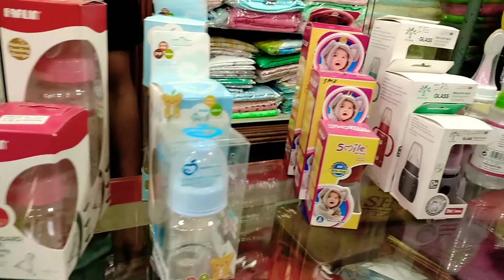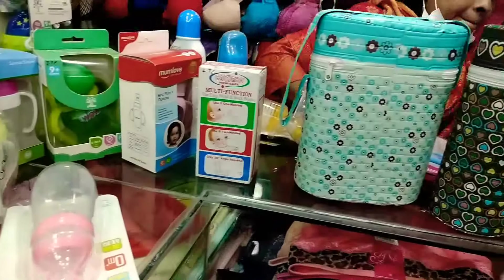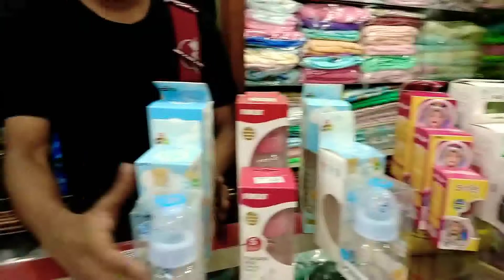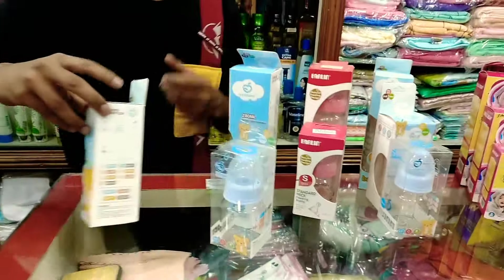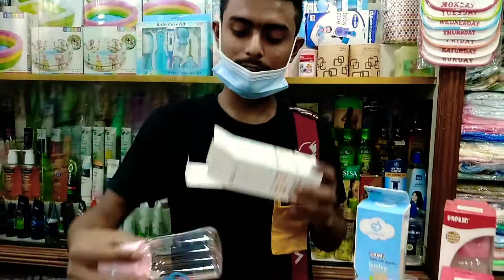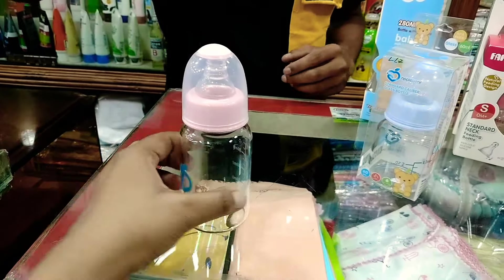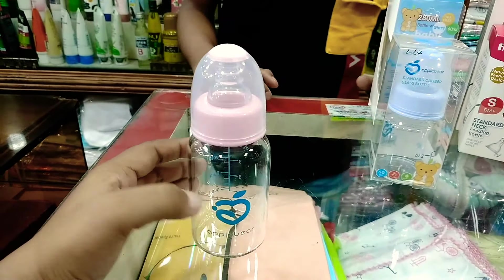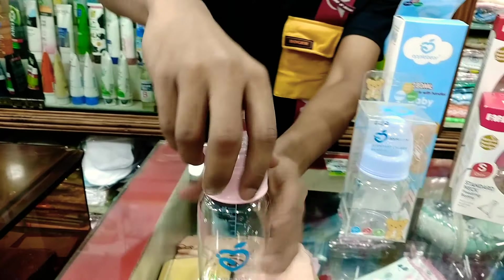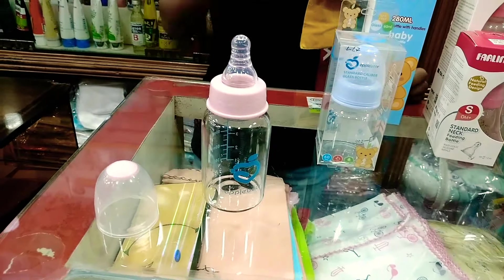I am going to show you a feeder collection. This is an apple brander feeder. This is a catcher feeder. Apple company. I am going to use a catcher feeder.